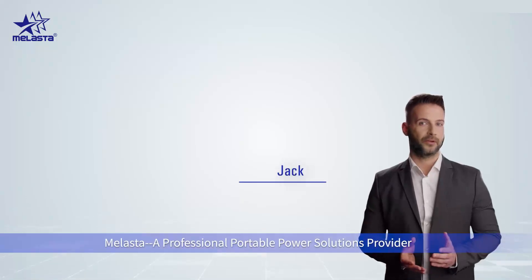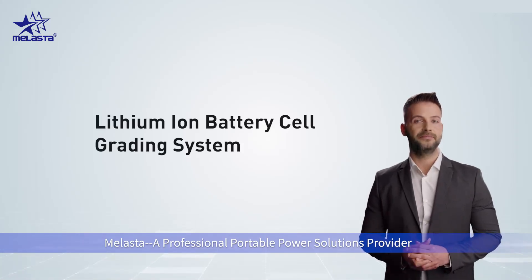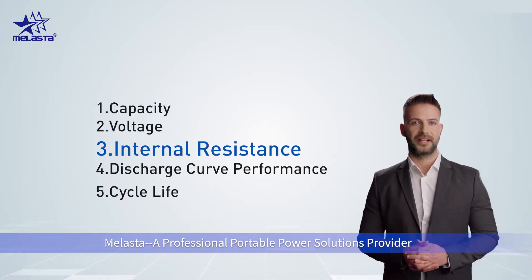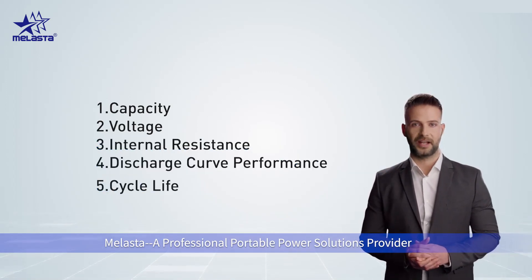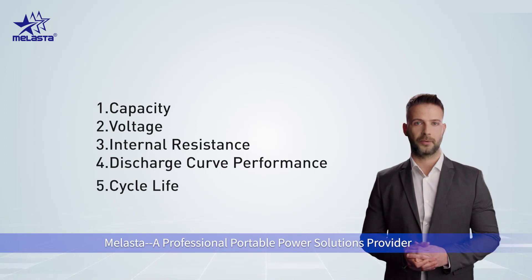Hello everyone, I am Jack from Molaster Battery. Today we will be talking about the grading system of lithium battery cells. The lithium-ion cell grading system measures quality by looking at factors like capacity, voltage stability, internal resistance, discharge curve performance, cycle life, and more. We'll go over all these factors in depth so that you can get a better idea of what makes for a high-quality battery pack or other device powered by lithium batteries.